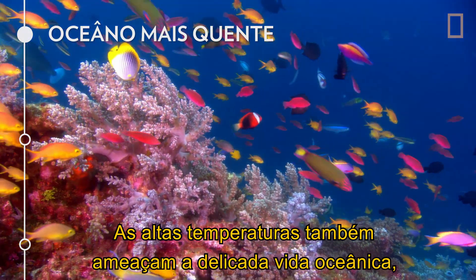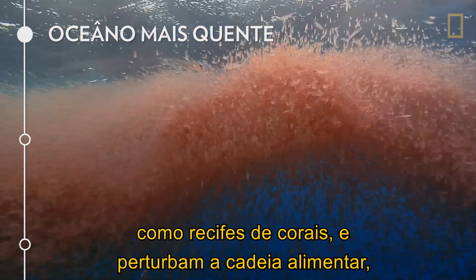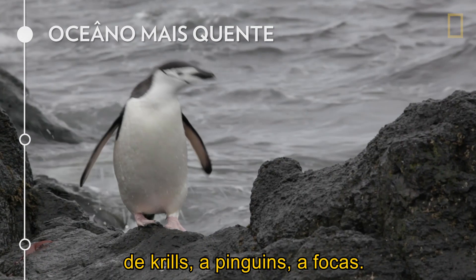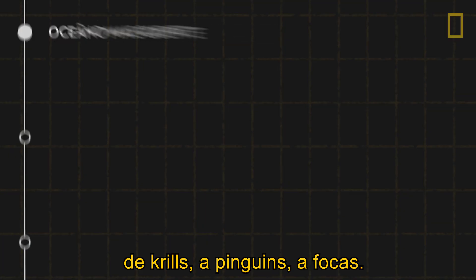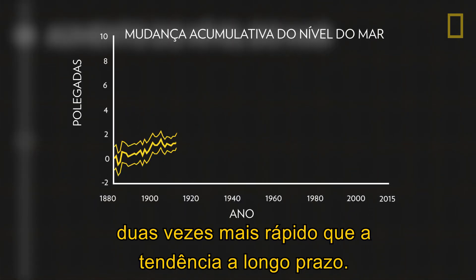Higher temperatures also threaten delicate ocean life like coral reefs and disrupt the food chain from krill to penguins to seals. Second, since 1993, the seas have been rising at a rate that's twice as fast as the long-term trend.